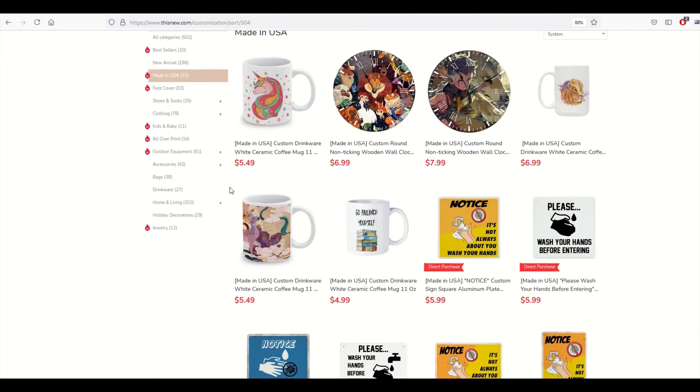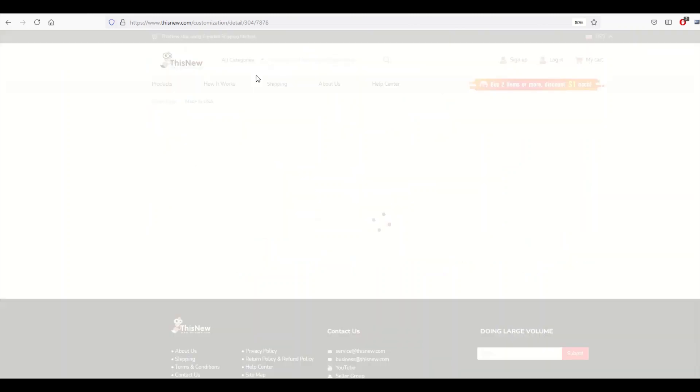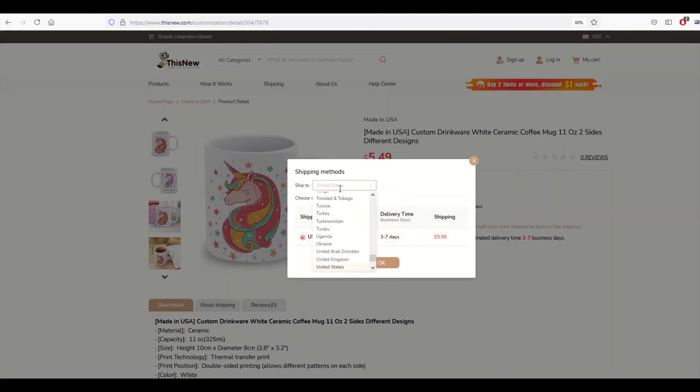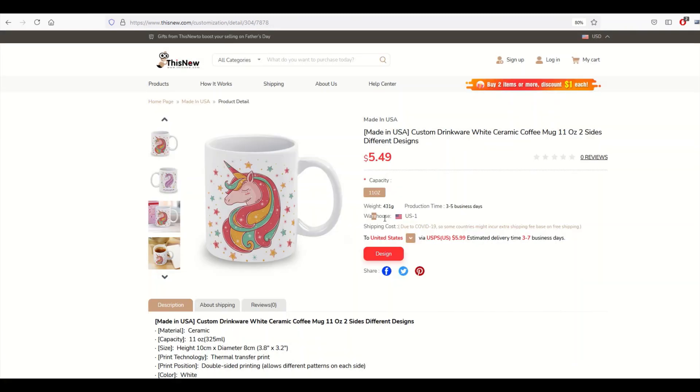From there you'll see products that ship inside the USA. Just keep in mind that if you see an item shipping from the US warehouse, it only ships within the US. For example, if I pick Canada where I'm located, you won't get any shipping data back because it doesn't ship there — it's US only. Alternatively, the China warehouse ships to other locations. So you just have to double-check which warehouse you want to ship from, but that's how you locate the US option — it's a nice feature for US sellers.